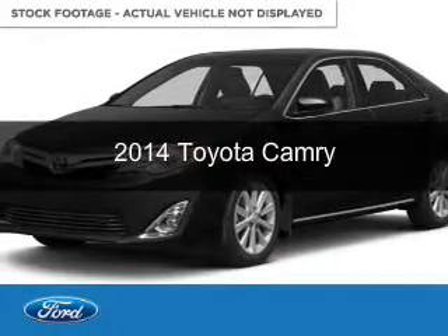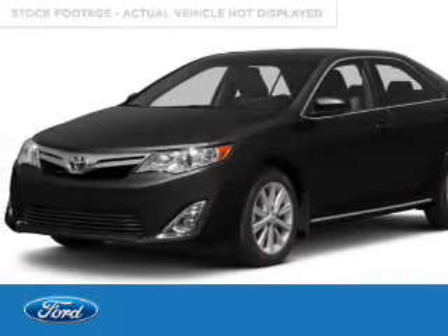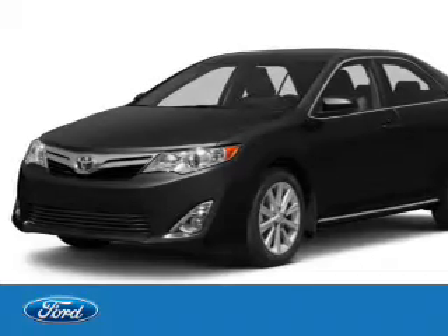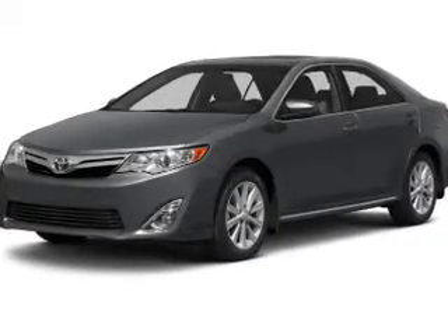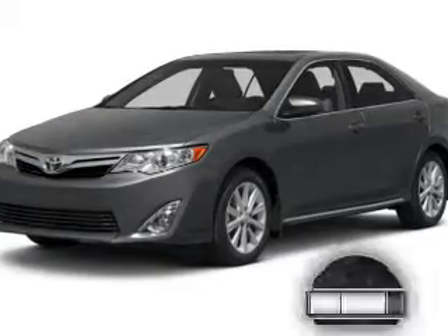This is a used 2014 Toyota Camry. It's powered by front wheel drive, a 2.5 liter 4 cylinder engine, and a 6 speed automatic transmission.